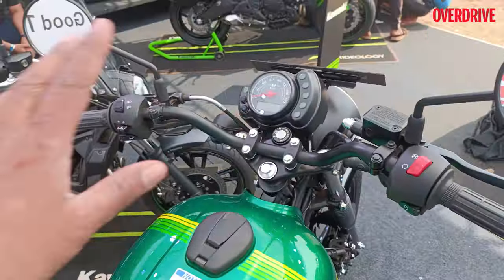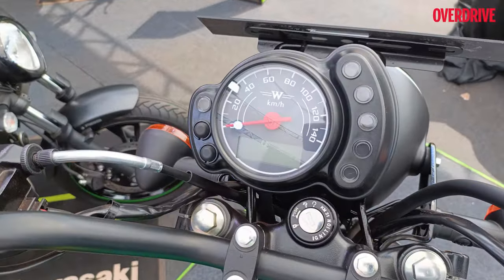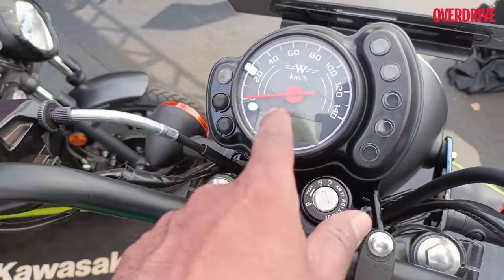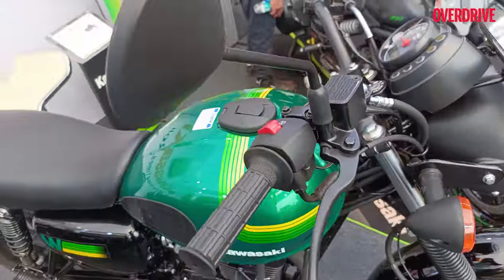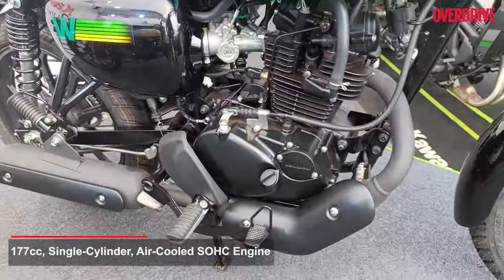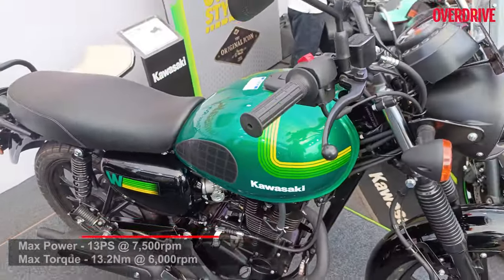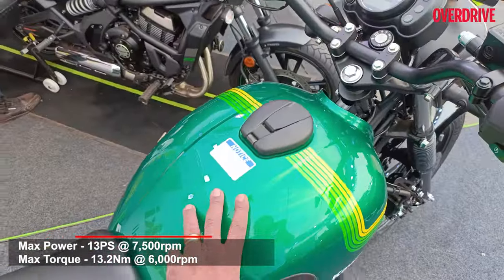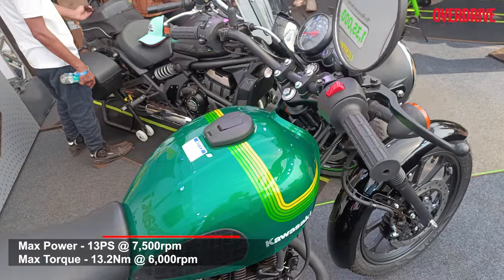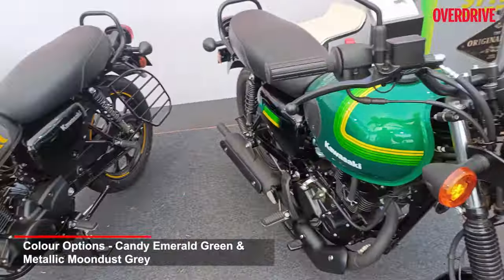Otherwise, it's identical to the standard model — same analog cluster with a small digital insert. The engine is the same 177cc single-cylinder air-cooled unit making around 13 PS of max power and 13.2 Nm of max torque. It has the same 12-liter tank as the standard model.